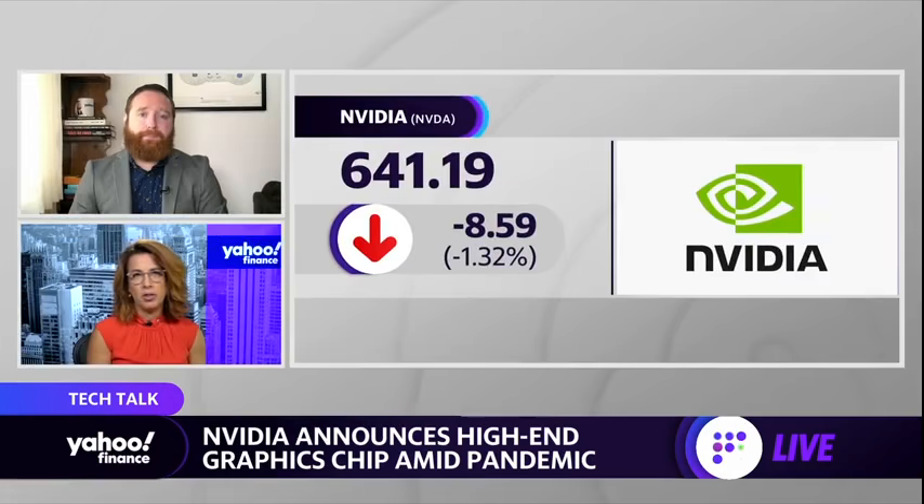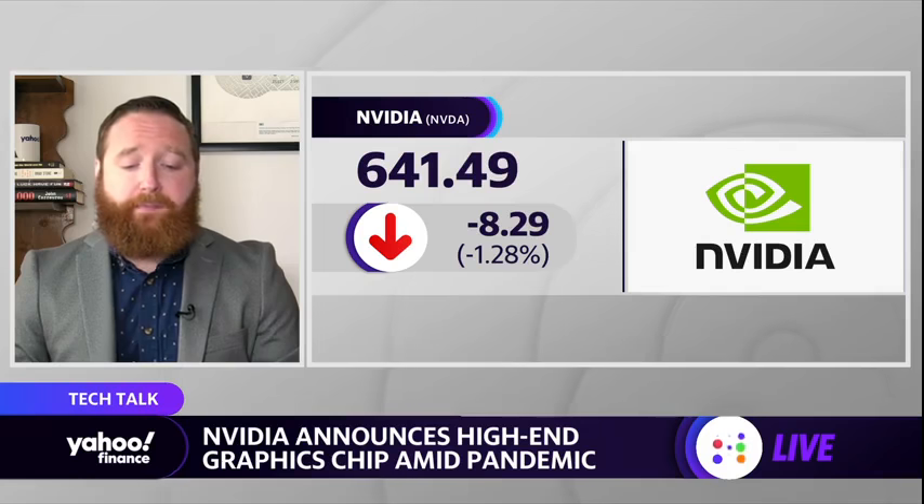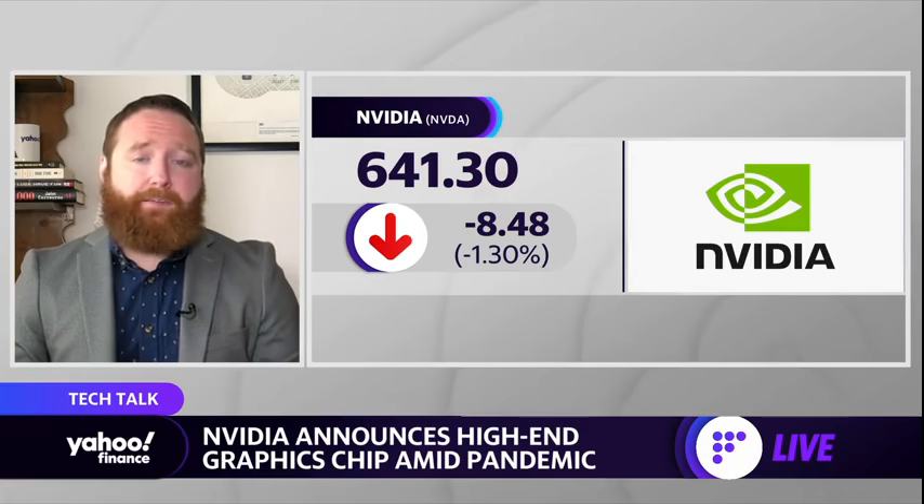Is there any reason why NVIDIA would be down on this announcement? We saw AMD shares were up. What's the sort of business proposition of these new NVIDIA chips? The big thing about these NVIDIA chips is they really are for gaming — that's one of the big things. Gaming is still the breadwinner for that company.